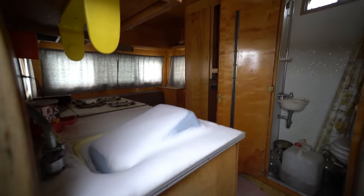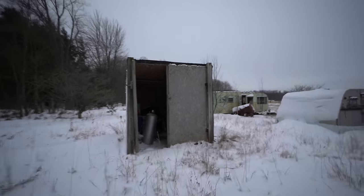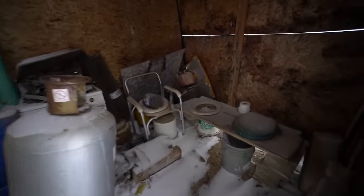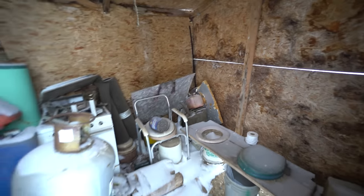Bed up there still. Some jugs. And then we have this, which is a pole barn — it was an outhouse as well. And there's a stove. I'm not sure about that one.